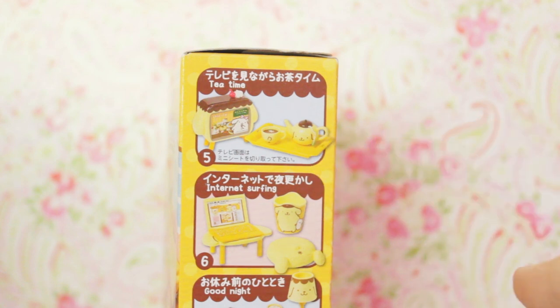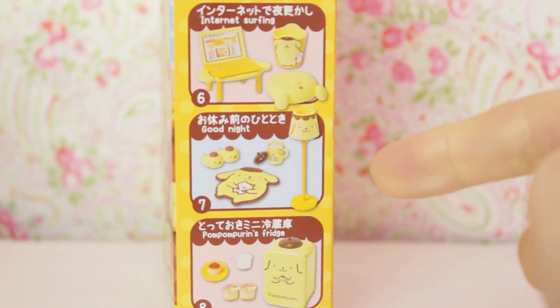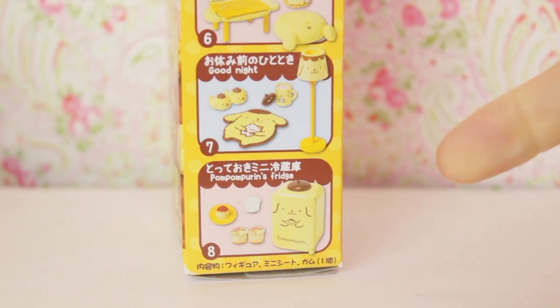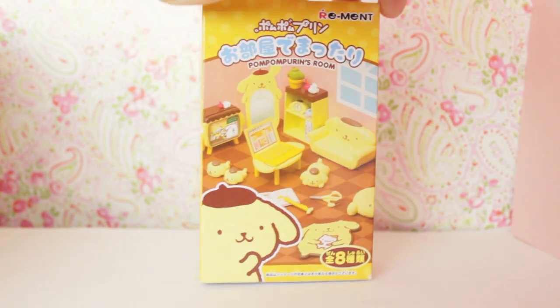Number five is tea time, which comes with a TV and a little tea tray. Number six is internet surfing, with a little laptop and a little cushion. Number seven is the good night set — it comes with some slippers, a mat, a hot cocoa, and a lamp. Number eight is Pom Pom Purin's fridge. And on the back there is some information, and on the top there are more drawings.